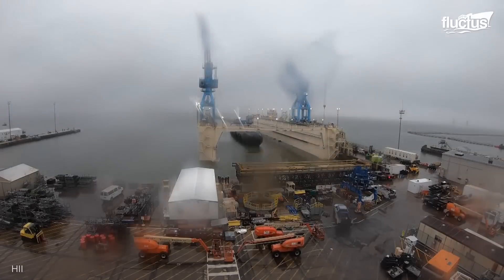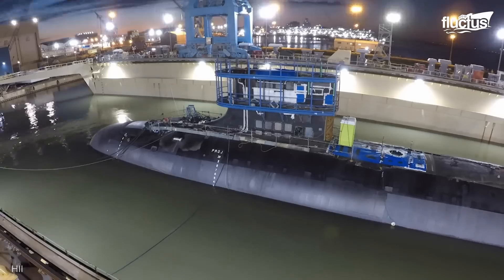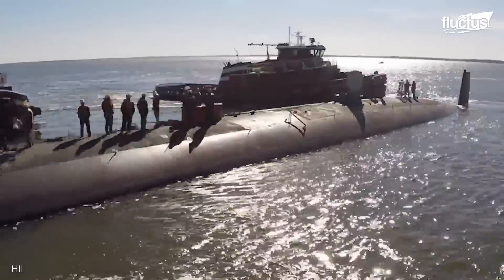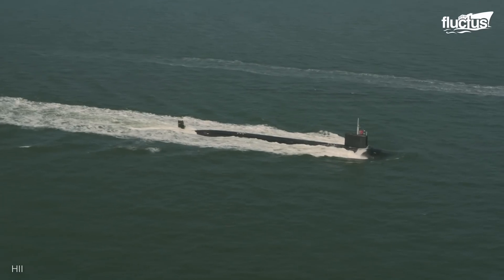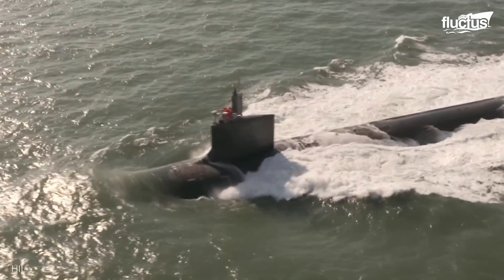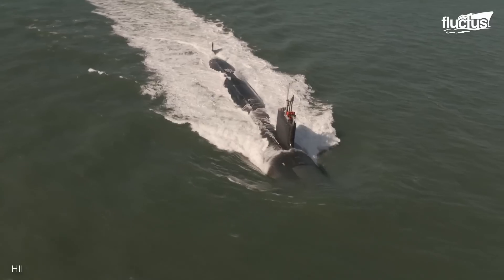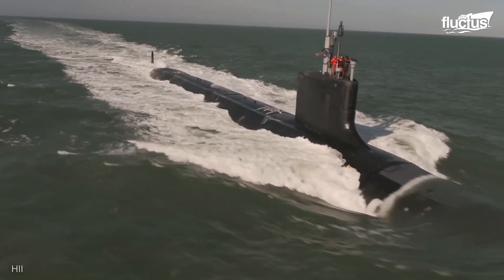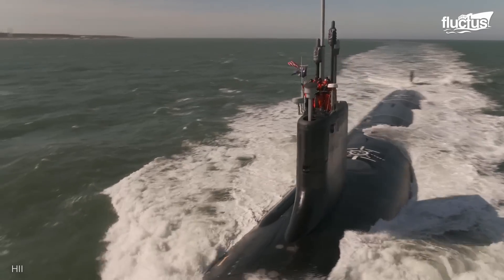Just because a submarine has been officially launched does not necessarily mean it's ready for service. First, the vessel needs to undergo a rigorous set of evaluations known as sea trials. In the case of the USS Montana, a Virginia-class sub launched in 2020, those trials tested nearly every aspect of the submarine's design and systems. These included evaluating propulsion, weapons systems, dive systems, and more. At the cost of $2.7 billion, it is crucial to ensure the Montana can perform every duty it might encounter, as well as some that are outside its normal mission.